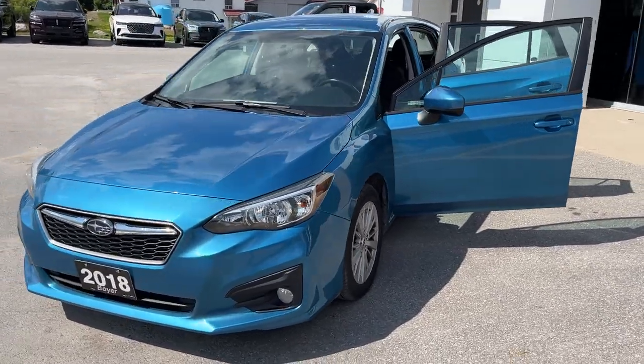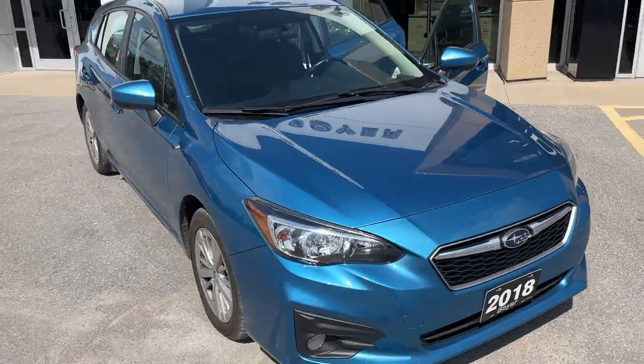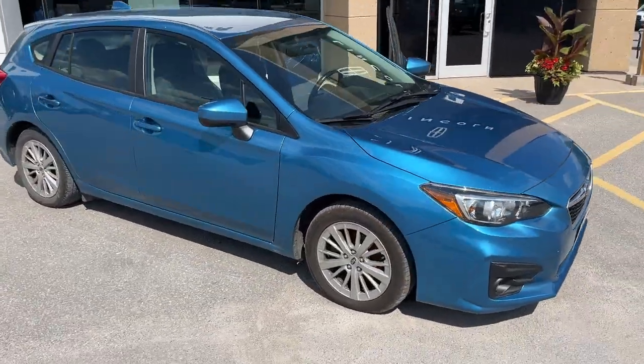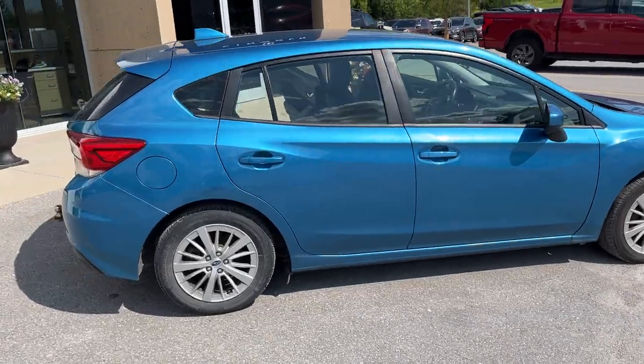2018 Subaru Impreza in blue — this was a local trade-in here at the dealership. This vehicle has no accidents and it's been well looked after. It has been crown rust undercoated at least three times, so really well looked after.